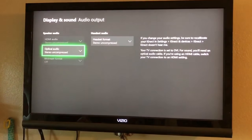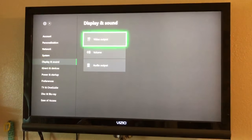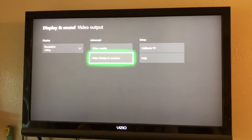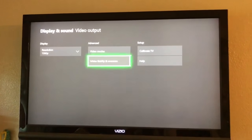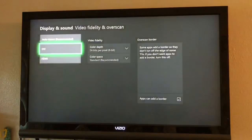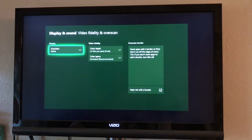To fix this, go back out — still under Display and Sound — go to Video Output, go over to Advanced, go down to Video Fidelity and Overscan. The Override in here is what's messing you up. Change this to HDMI and your sound should return. You'll have to fix your display settings again.